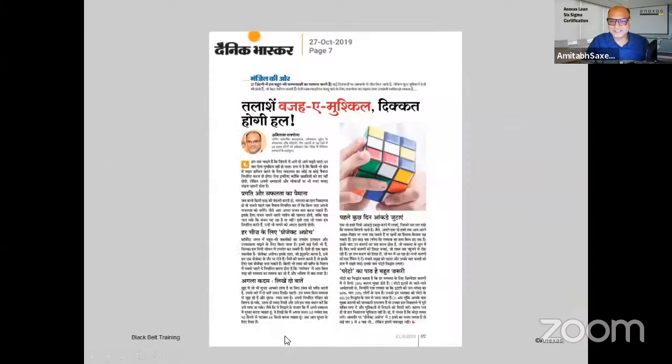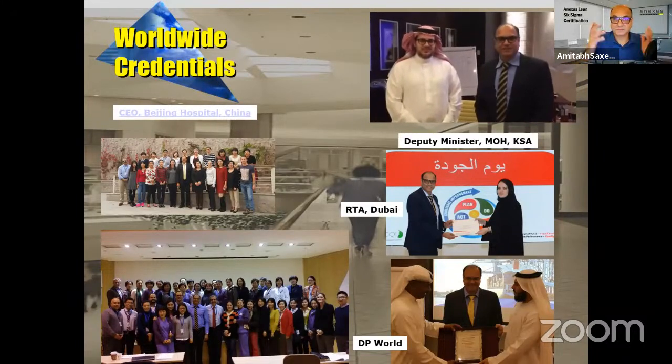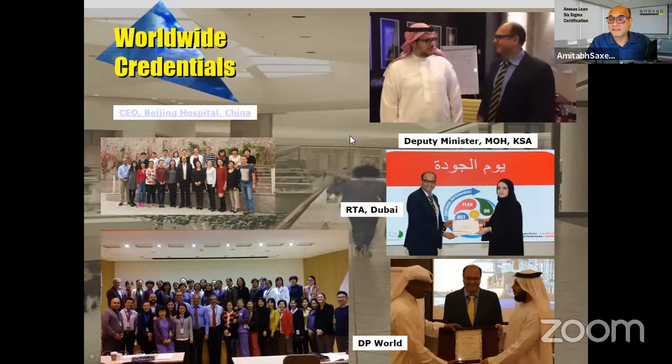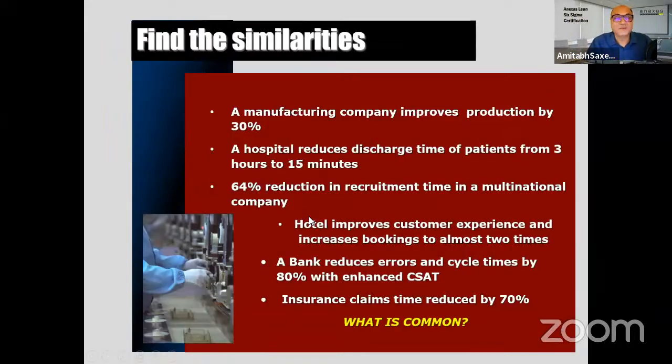I write newspaper articles for Gulf News and Times of India. The Deputy Health Minister of Saudi Arabia, Dr. Tarif Al-Ama, has good words for us, and the whole Ministry of Health has attended our training. The CEO of Knuckle and senior managers of SABIC and Aramco have spoken about our credentials. So you are in safe hands in terms of knowledge of Lean Six Sigma.